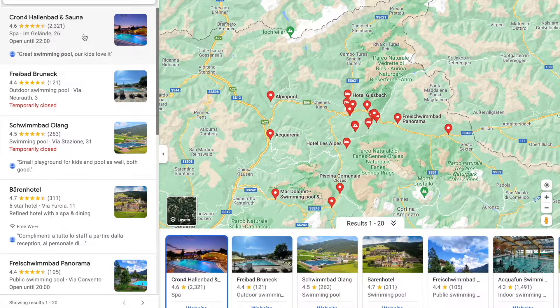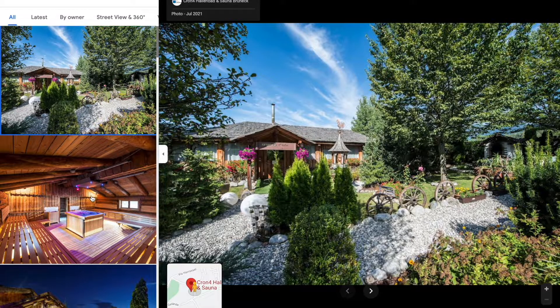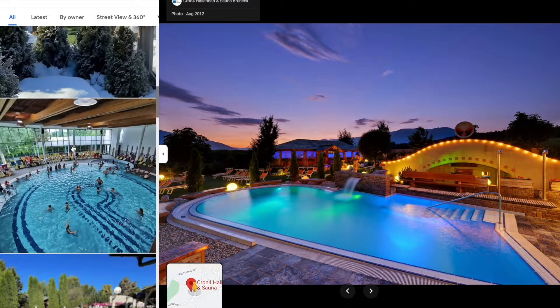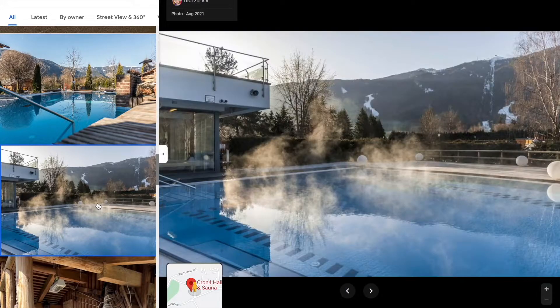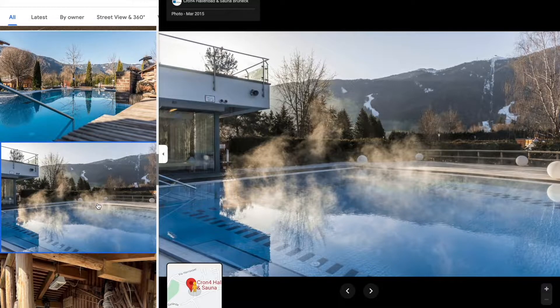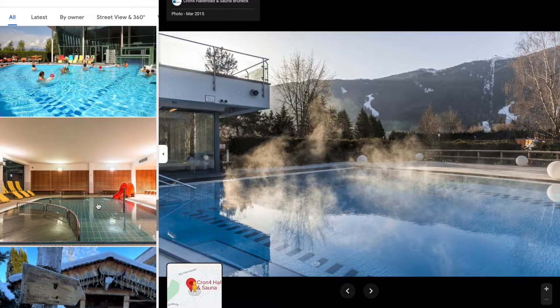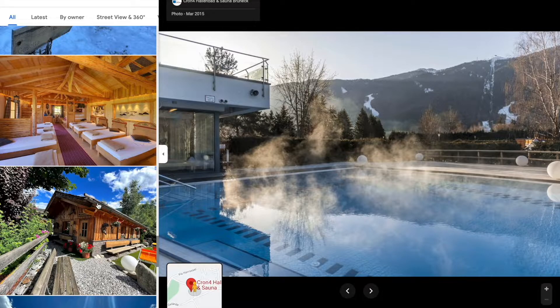They have saunas, whirlpools, and a gorgeous complex of indoors and outdoors swimming pools. The outdoor one is especially something — enjoying the hot water, the mist around you as the water evaporates in the cold, and the beautiful mountain range in the distance. What an amazing place to relax.